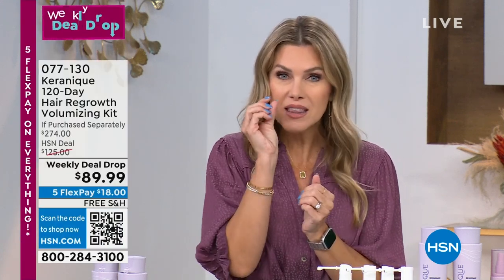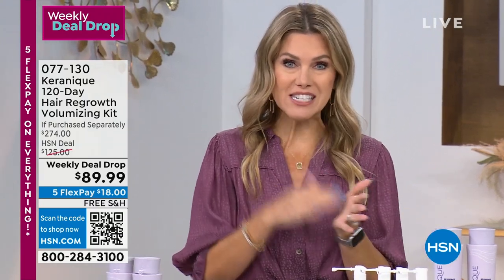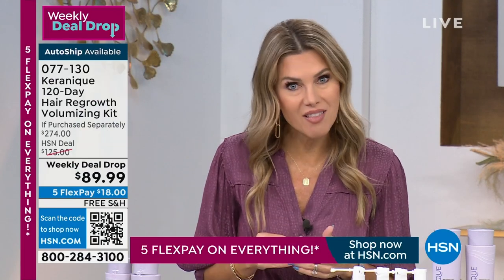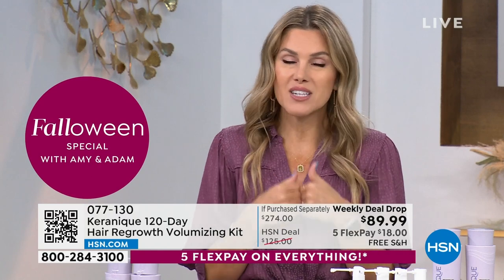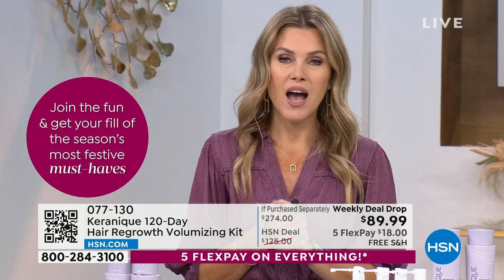I have one little extra thing — when I last presented this, we did not have a $40 instant coupon. If you apply and buy with a brand new HSN account today, that coupon applies. We have sold thousands of our Karenik weekly deal drop. Today is the last and final day — two shows, and every single one will be gone. So be one of the lucky ones. Get it early in the morning. Lock in that value. You can do it again today on any major credit card for $18.